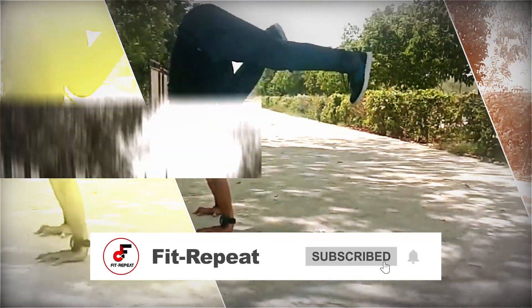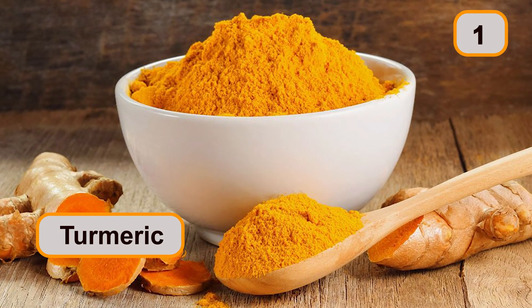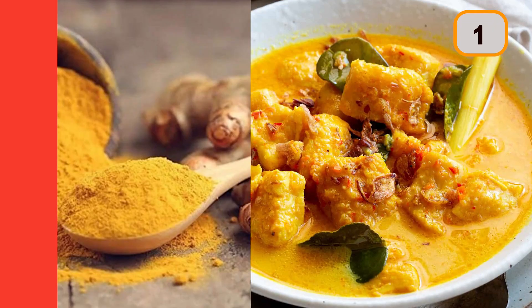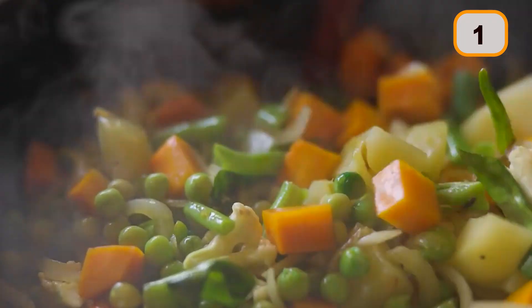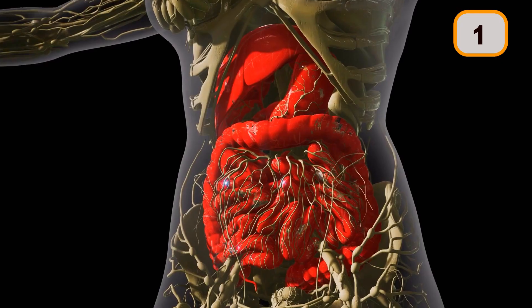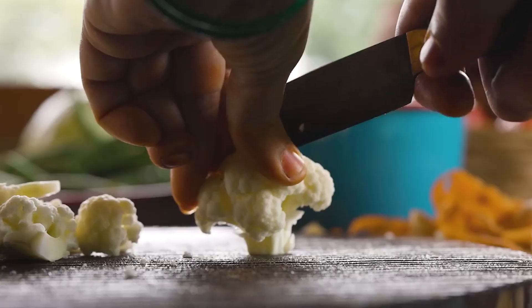Ever wondered why turmeric is used in almost every Indian curry? Firstly, turmeric provides a distinctive bright yellow color to curries. Make a curry with and without turmeric — instantly you will be more attracted to the turmeric-added version, and the resulting digestive juices will be better secreted. The truth is that our ancestors knew very well that our eyes eat even before our mouths.